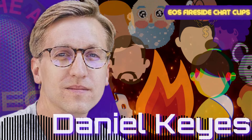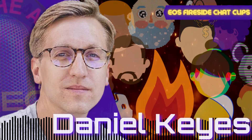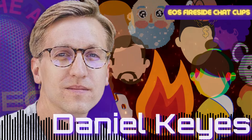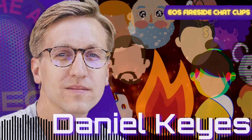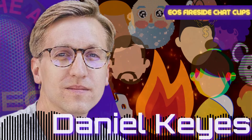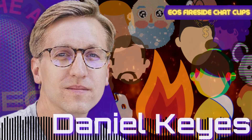It's up to the block producers. The way that EOS works is we have the top 21 elected block producers. You get 15 out of 21 of them to agree to make any changes to the network — in this case, agree to activate these new consensus features. Once that's activated, a lot of people will refer to this as a hard fork. I prefer referring to it as a consensus upgrade, just because a hard fork typically has the connotation of a contentious upgrade.